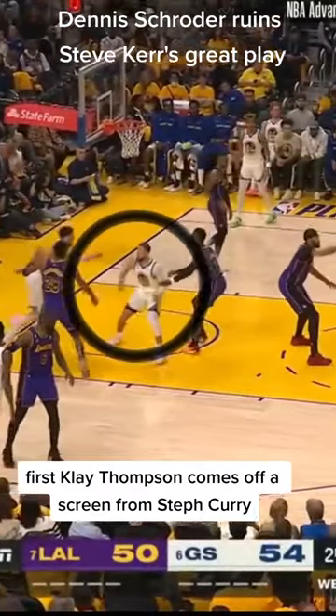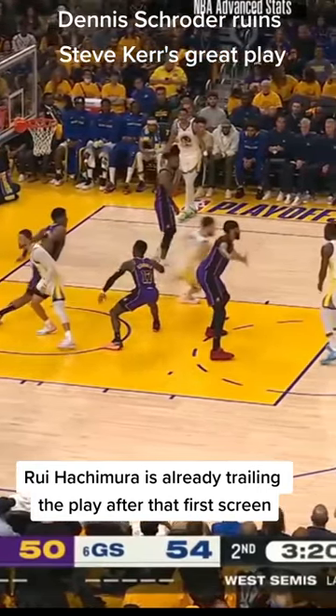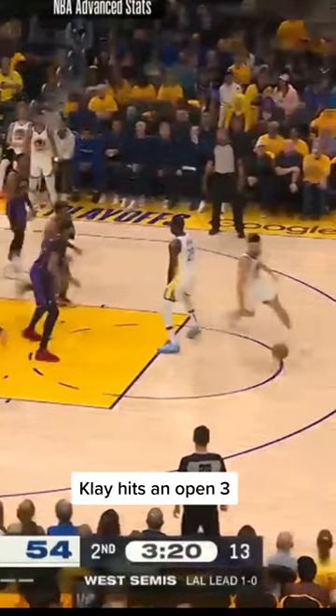Klay Thompson comes off a screen from Steph Curry, runs up the middle of the paint — this is what hoop nerds call the gut. Rui Hachimura is already trailing the play after that first screen. Now Klay comes off a handoff from Draymond. That screen into handoff is what is called Chicago action. Rui's totally out of the play now. Klay hits an open three.